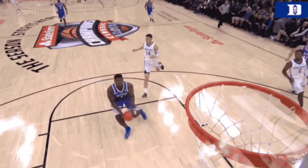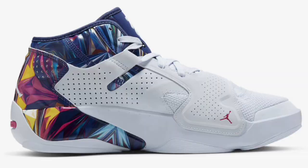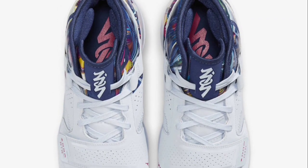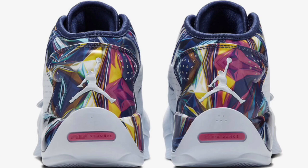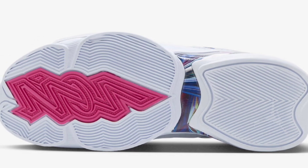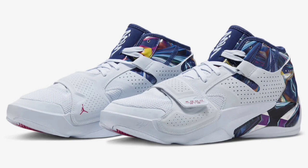Next up, we got the Jordan Zion 2 Hope Diamond, which dropped June 30th for a retail price of $120. This Hope Diamond came with a white base with a multi-colored design on the tongues, ankle, and heel areas. Other details include the 90s-inspired Zoom Air four-foot straps, Zion's signature logo on the tongues, along with his initials carved into the toe on the outsole, which is a unique touch. I tried these on and they're definitely comfortable. I feel it was more of a subtle colorway that people gravitated to because of the white base and the character on the heels and ankle collar. From a 1 to 10, a solid 7.